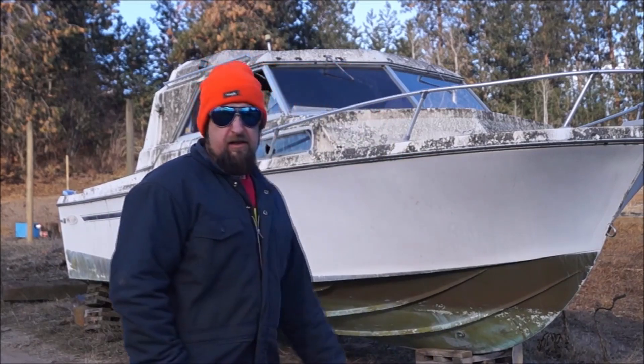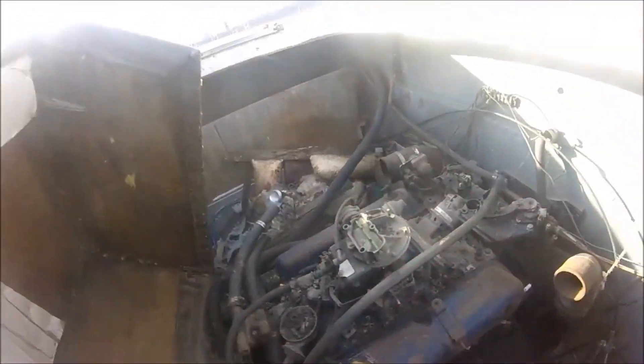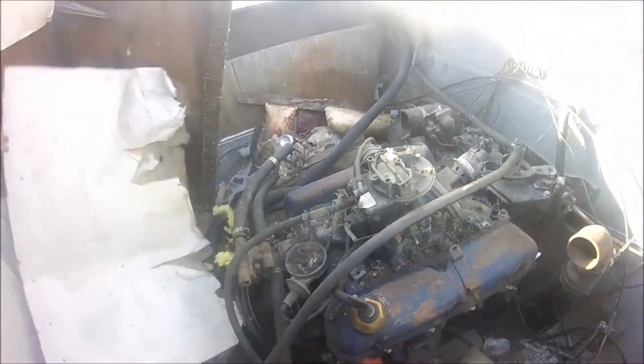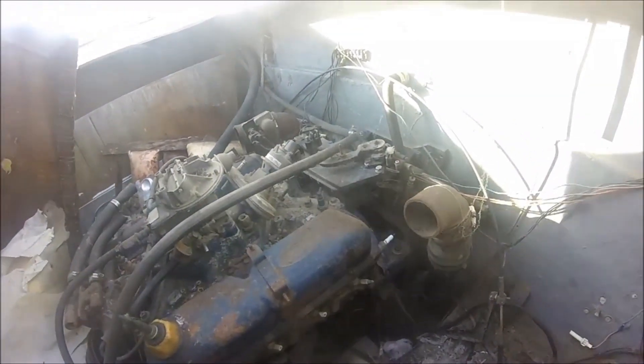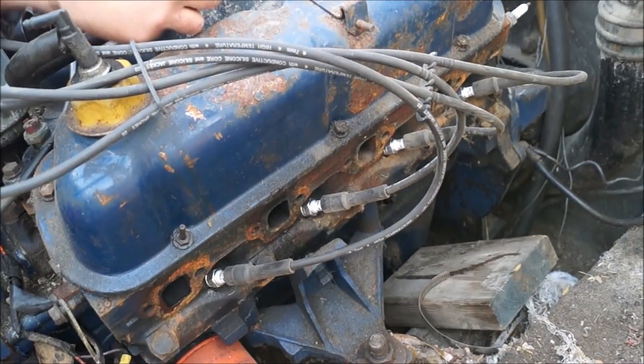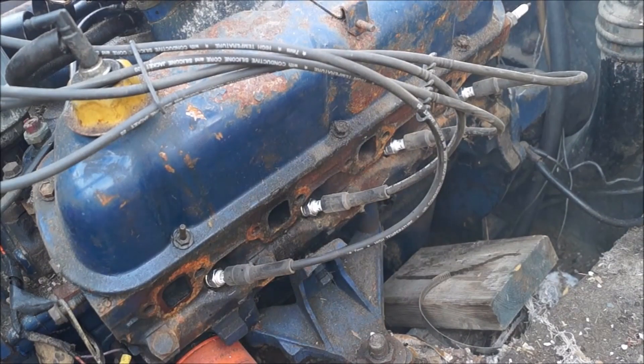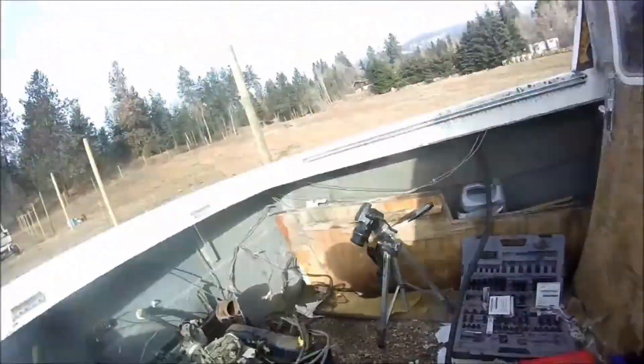Today we're going to revive the boat. It's like minus 15 degrees Celsius — we're supposed to be getting minus 24 with the wind chill here in a minute. There she is, folks. First gander at the motor here. Right away!